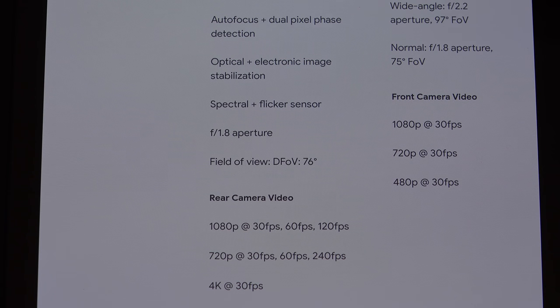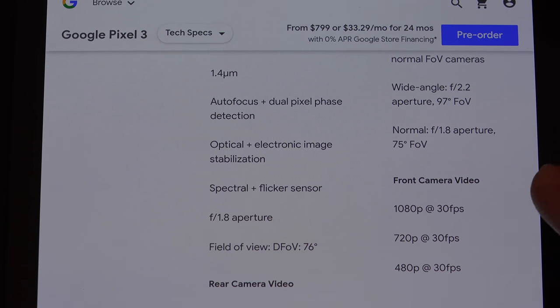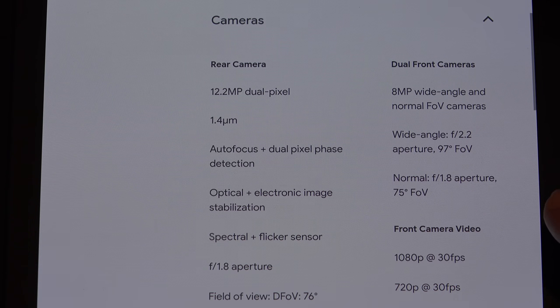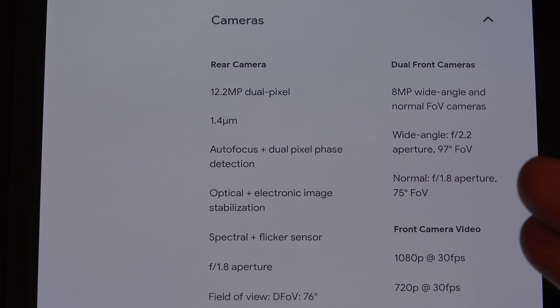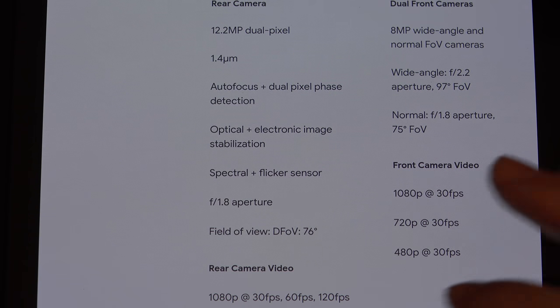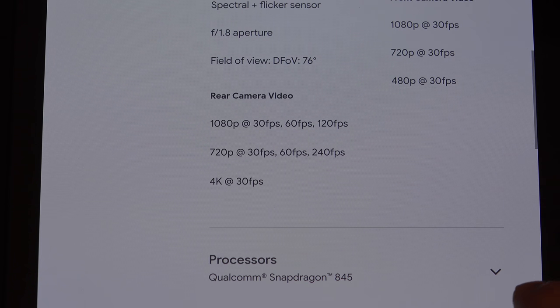Beyond that, knowing that you're getting a smaller battery. Here is the camera-related information: 12-megapixel dual-pixel camera on the rear, 8-megapixel on the front. So they're not going along the same lines as Apple and Samsung in terms of the aperture. You're not getting 4K at 60p from what I'm seeing here — only 30p. So that's inherently already a downgrade.